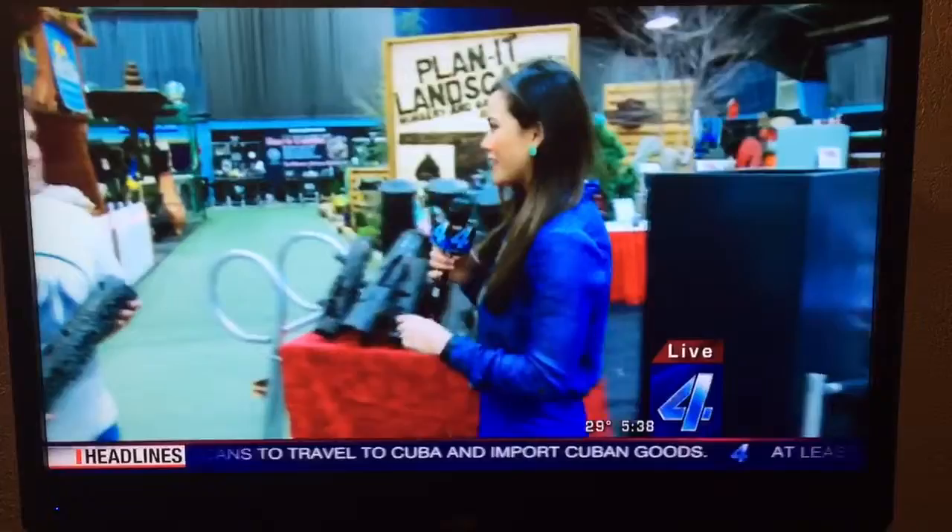On Guard Fencing at the Oklahoma Expo Hall. The Home and Garden Show starts today at noon and goes through Sunday.